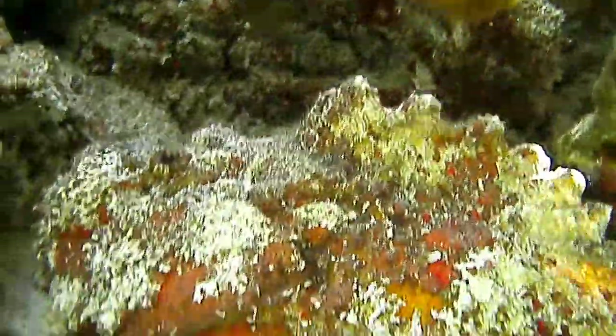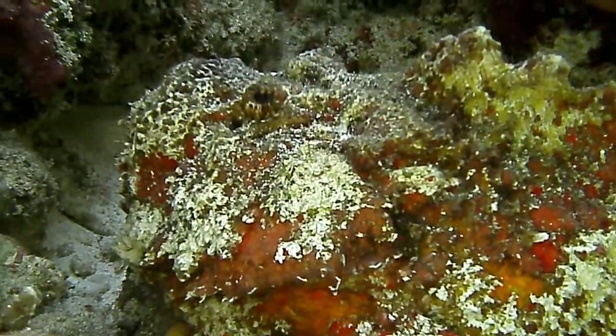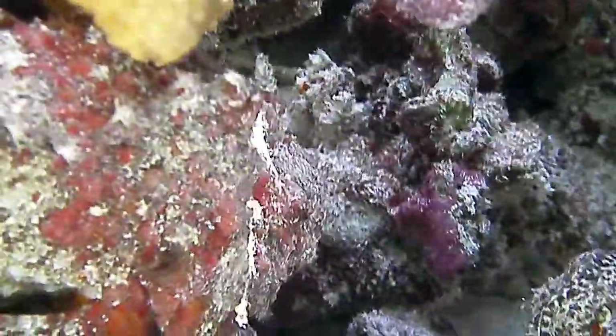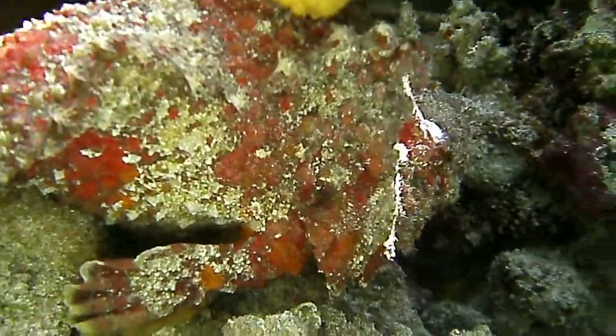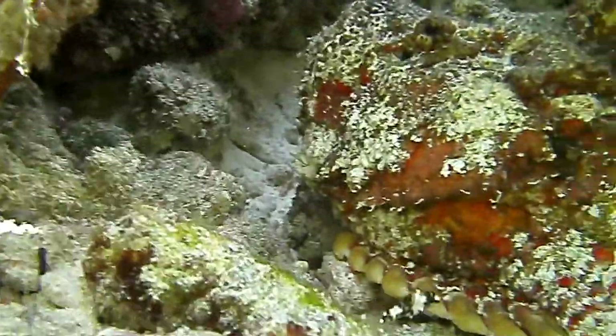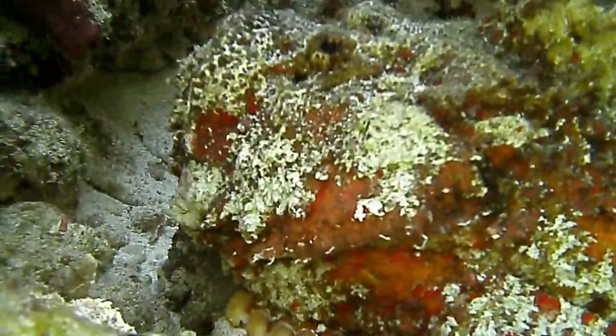They are the most venomous fish in the scorpionfish family. The spines on top are like needles, injecting a shot into you if you happen to step on them — that is just one reason why I always wear shoes in the ocean. I think that tiny little fish is a juvenile checkerboard wrasse, at least that's what it looked like in my fish book.